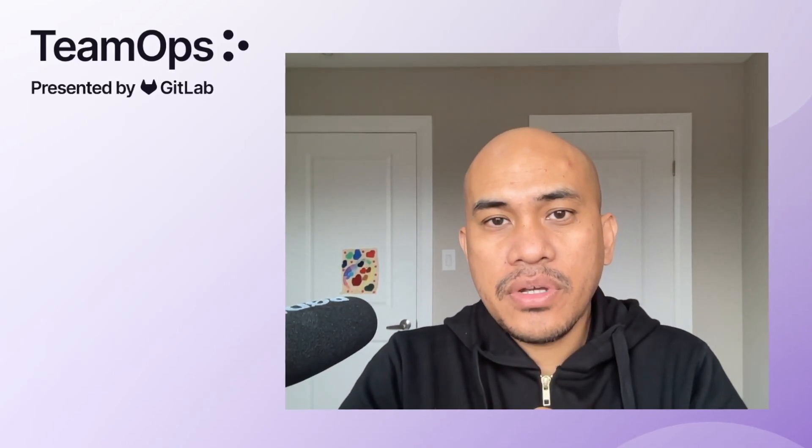Hello, I'm Renard Rakedan, a Partner Solutions Architect at GitLab, and let's talk about boring solutions.